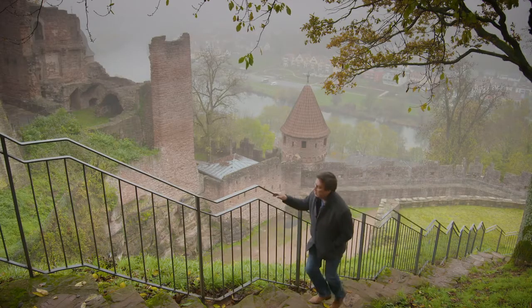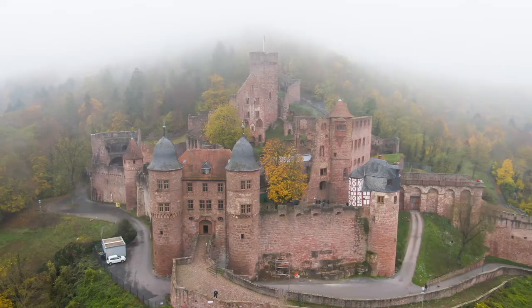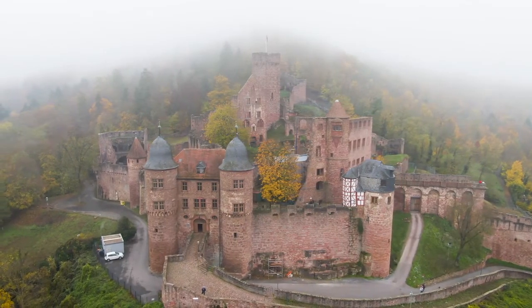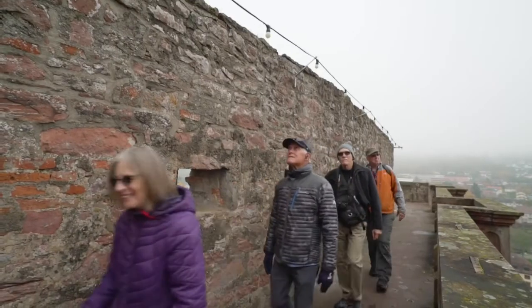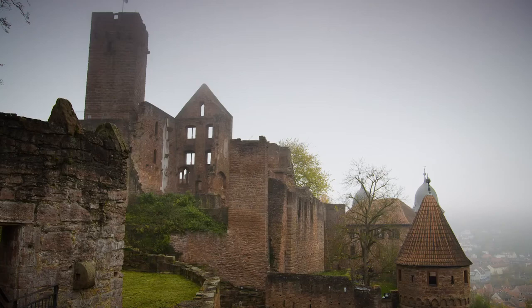Once a residence of the Council of Wertheim, the castle is one of the most picturesque ruins in Germany. The castle was built on a narrow rock ledge, and the hike up takes you through some truly beautiful landscape.